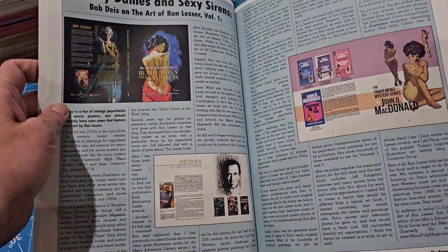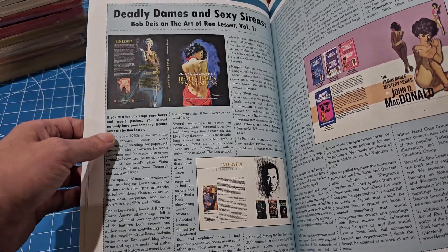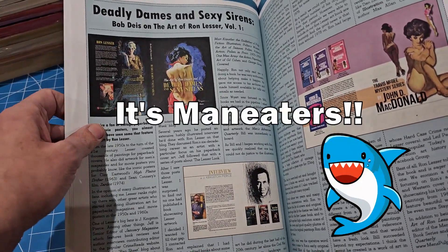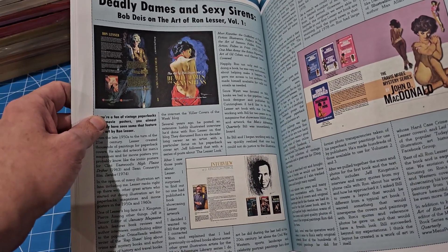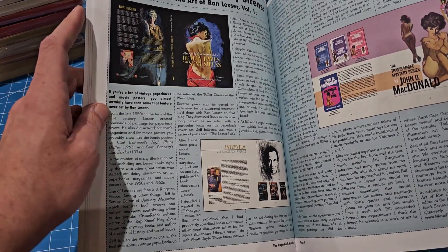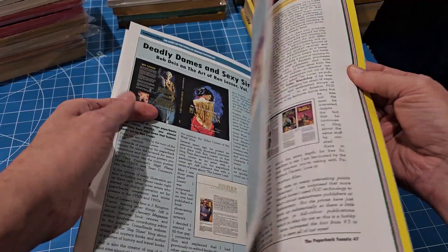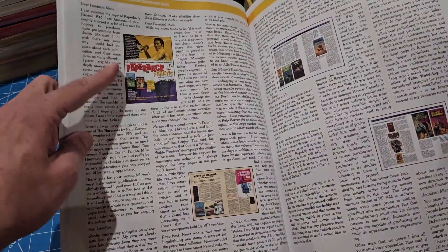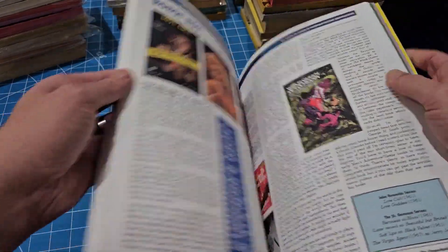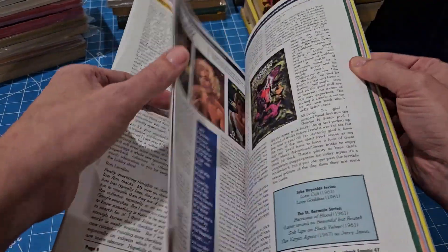This article is by Bob Dice - Robert Dice - who did the Man Hunters book that I did a flip-through of, the shark book, the Men's Adventure Library journal. He has an article in here about Ron Lesser the artist. This was the first issue I've ever got and it has an actual letters section, which is awesome.